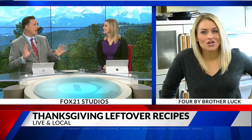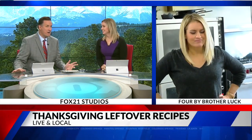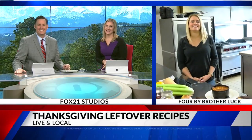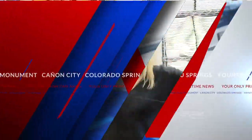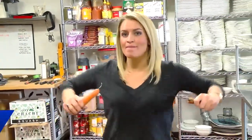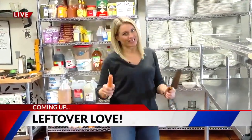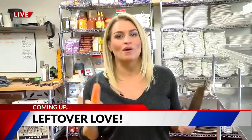This has all been so good. Lauren, thank you so much because I have all new ideas now. You're so welcome. Forget the Thanksgiving meal, right? It looks much better. It looks really good — I prefer the day after now. I'm salivating right now. Thanks, Lauren. Can we make leftovers less boring? Yes, we can. We are live and local from 4 by Brother Luck, downtown Colorado Springs, coming up after the break.